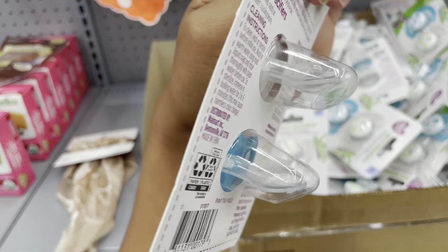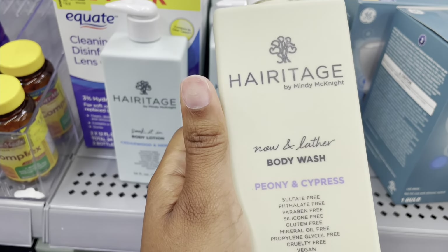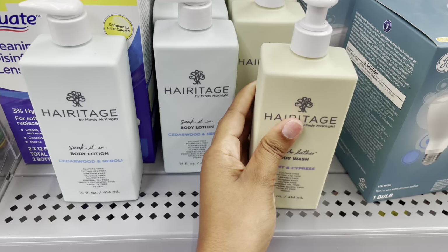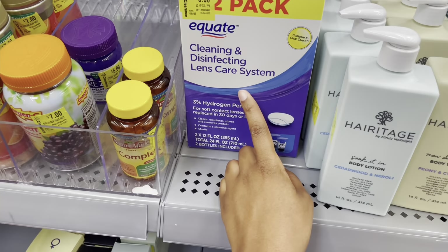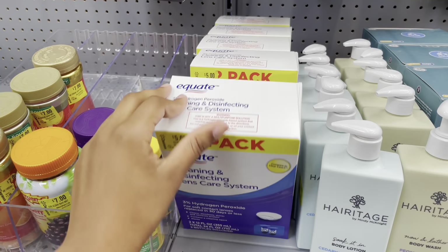They also have Heritage body wash for five dollars — it was $8.94. They have the body lotion for five dollars as well, same original price. And there's this cleaning and disinfecting lens care — I guess this is for contact lenses — it's five dollars, it was $10.97.